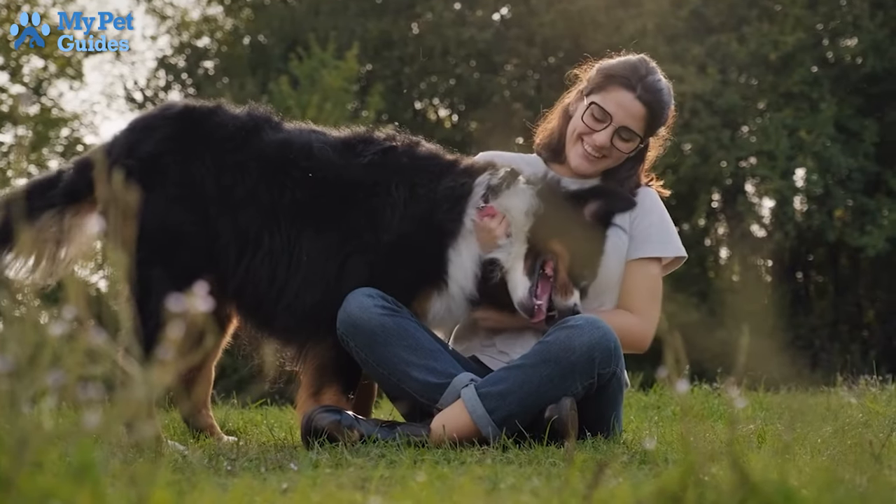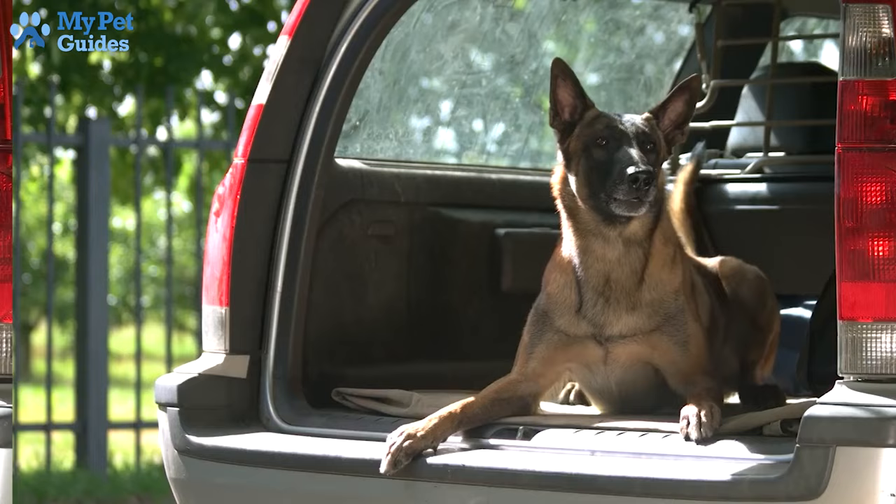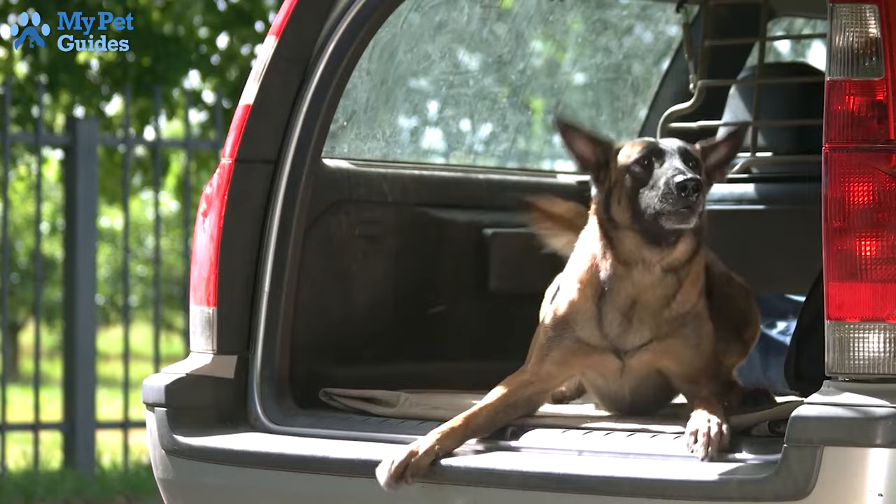Dog training builds a language between you and your dog. This language encourages feelings of comfort and security, which can help in the prevention of inappropriate behavior, like growling or snapping at strangers. Dog training creates mental stimulation and encourages discipline and obedience to make your dog more active and well-balanced.